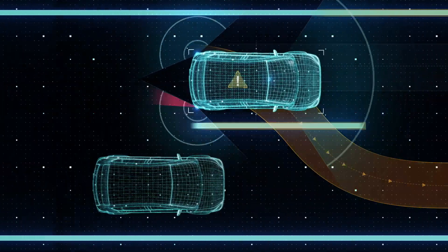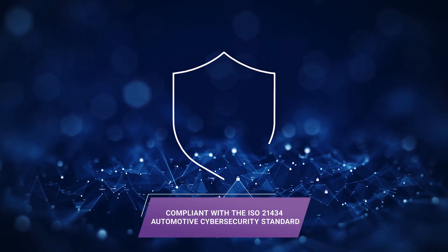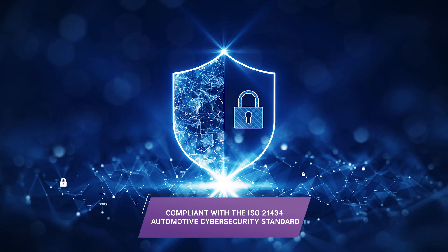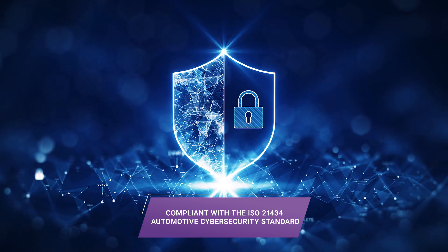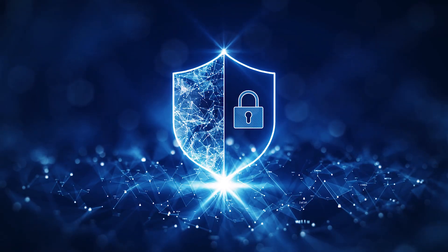up to ASIL-D. Synopsys' Arc-5 RMX processors are also compliant with practices defined by the ISO 21434 Automotive Cybersecurity Standard to help customers accelerate their chip's certification process.